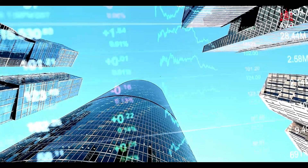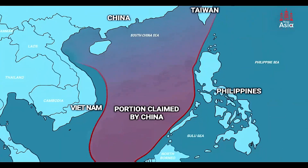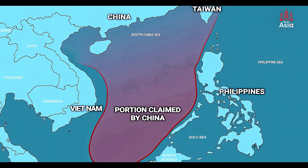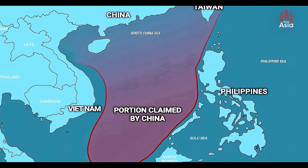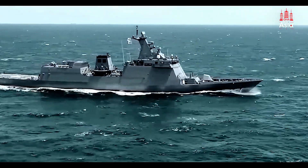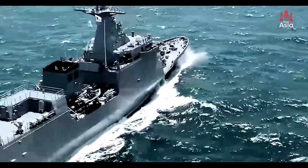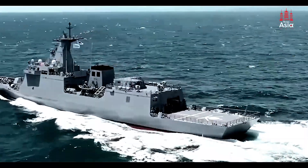Despite these financial challenges, the Philippines continues to push forward with its modernization. The country is committed to protecting its territorial waters, especially as aggressive actions from neighboring countries increase. The Jose Rizal-class frigates are just the beginning. With planned upgrades like vertical launch systems, missile systems, and enhanced anti-submarine capabilities, these ships represent a future where the Philippines can stand strong in defending its maritime territory.